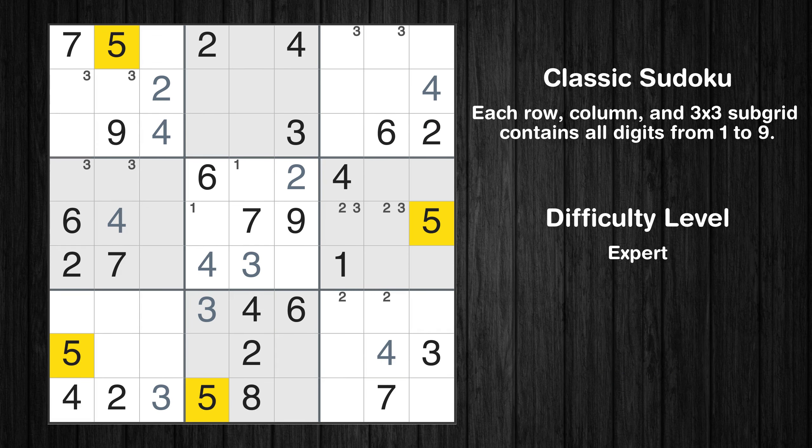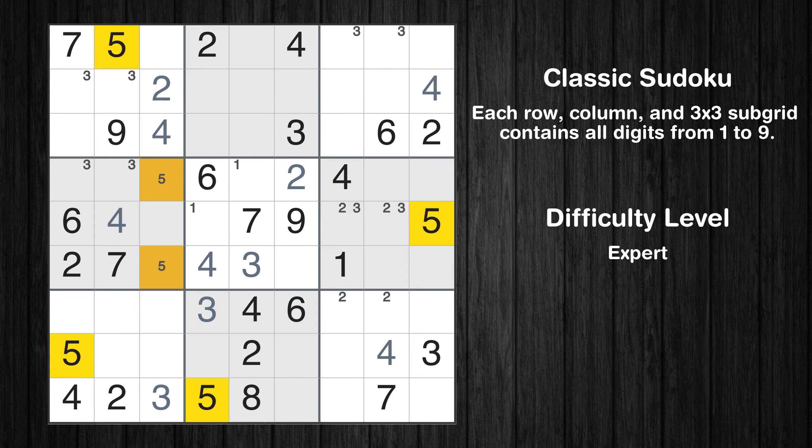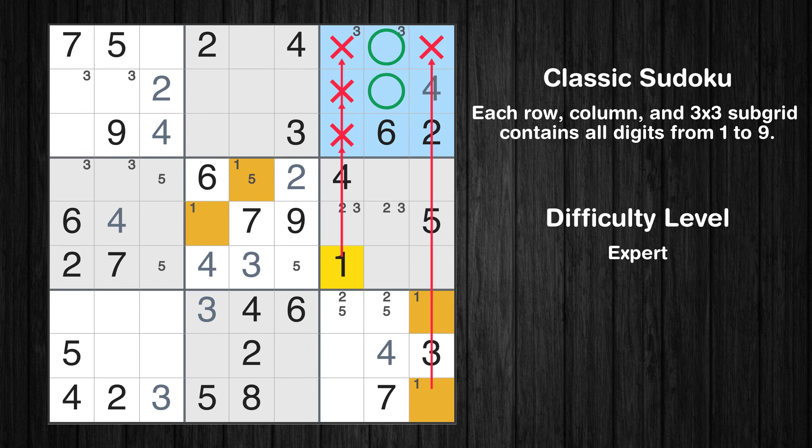Let's move to number 5. Only two positions left in the 4th box where value 5 can be placed. Only two positions left in the 5th box where value 5 can be placed. Only two positions left in the 9th box where value 5 can be placed. Only two positions left in the 9th box where value 1 can be placed. Please note that the cells marked in purple contain number pairs. Only two positions left in the third box where value 1 can be placed.